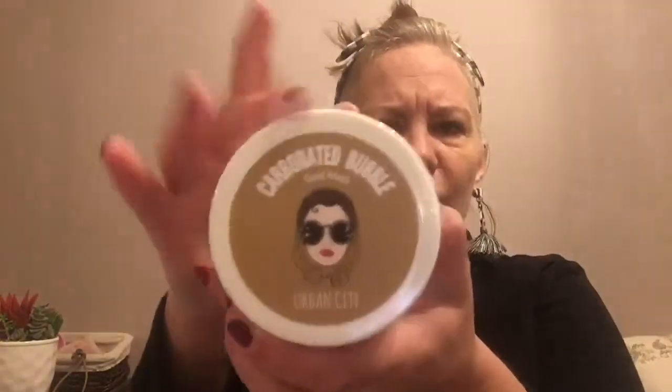Oh fun, it's a carbonated mask — a gold mask by Urban City! I've never heard of Urban City either, but it looks like it may be Korean or Japanese. It's a good size, and I love a bubbly mask. This is gold — look how huge it is! It's safety sealed. And it comes with a little scoop — I love that.